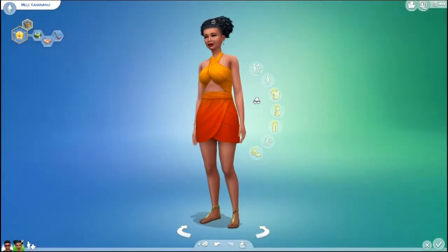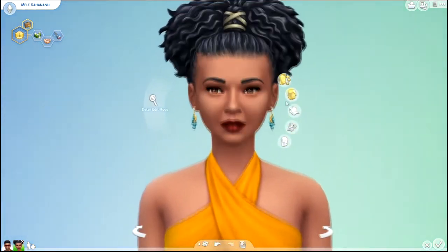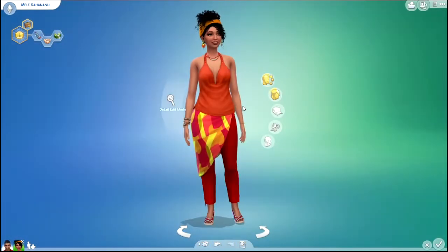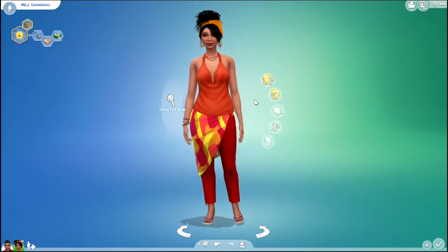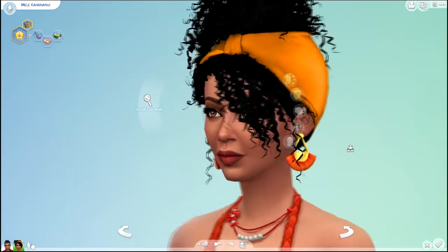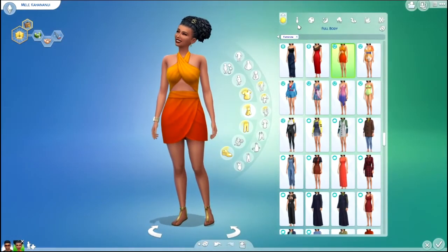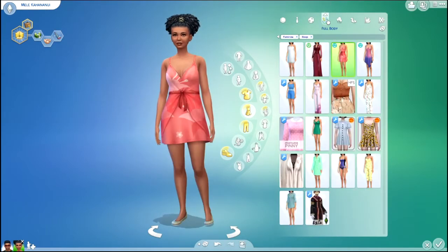The only other Sim left in this family is Mele. So here is Mele's before. And here is her after. I absolutely love that hair.